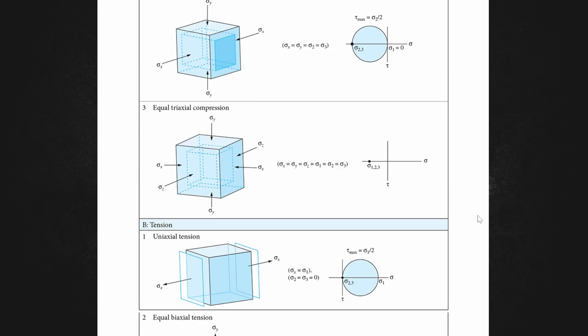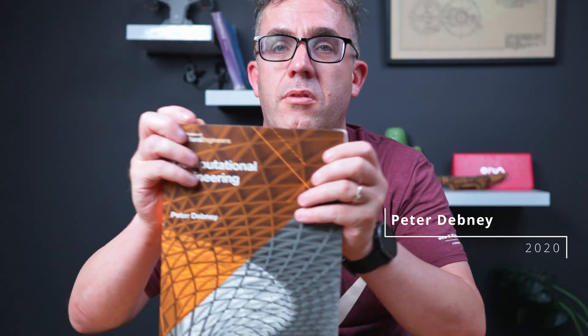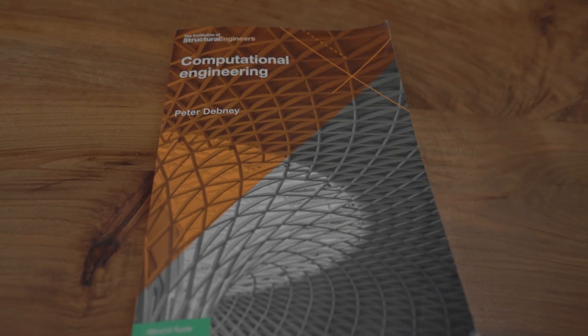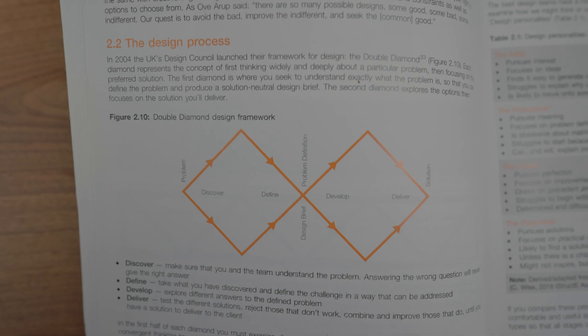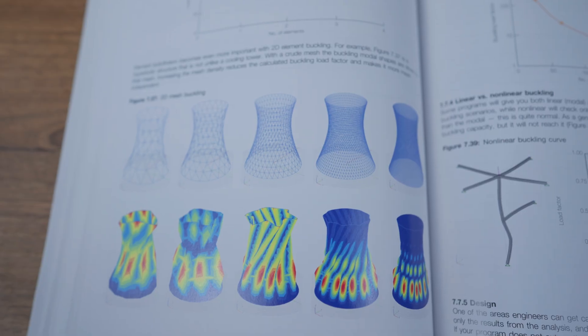Now for a book you probably haven't seen unless you've been watching my videos — this is a book everyone should have in their engineering library. As engineers, we do computational analysis all the time, but do we actually know how it works, what the complexities are, how to break it down, and where faults are happening? This book breaks down all about computational engineering, starting with the basics and going all the way through machine learning and AI, covering how to leverage it for your benefit and what the drawbacks are.